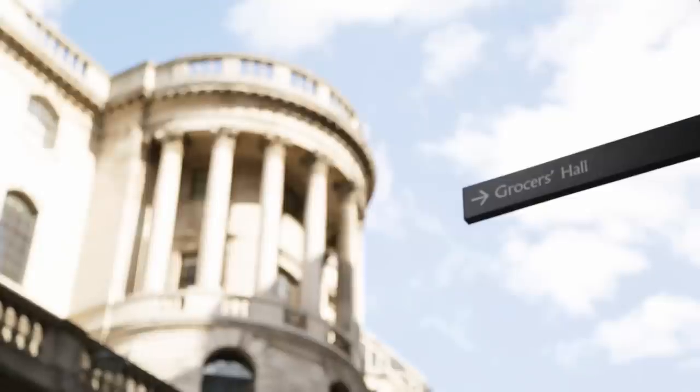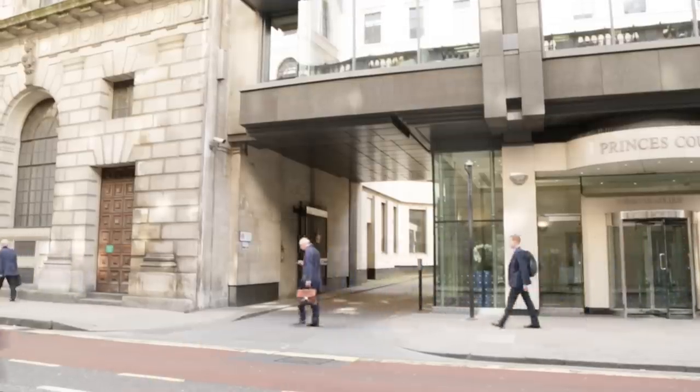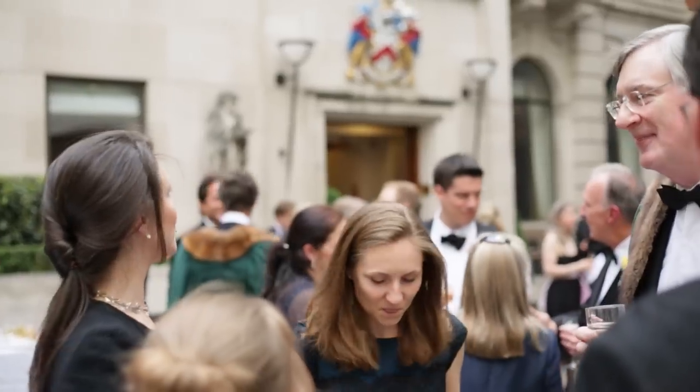Grocers' Hall is a unique venue set by Bank tube station, steps away from the Bank of England, providing guests the perfect space for dinners, receptions, and lunch.